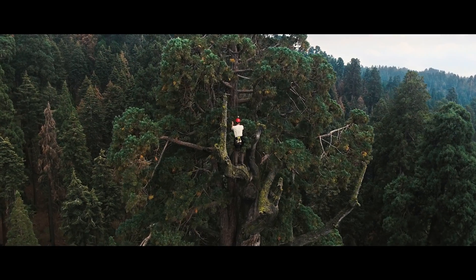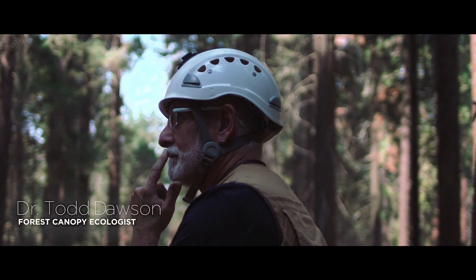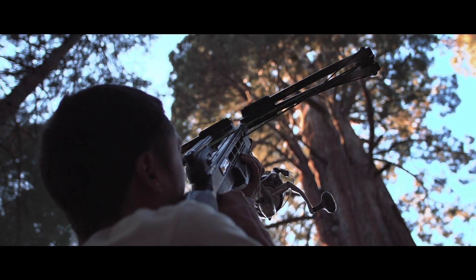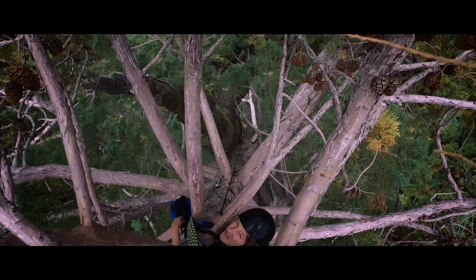You need people who have climbing skills, and they need to be biologists. They need to apply a lot of different kinds of techniques to be able to climb into the tree and spend days or even weeks mapping these trees out, learning how the architecture of these very massive crowns are put together.